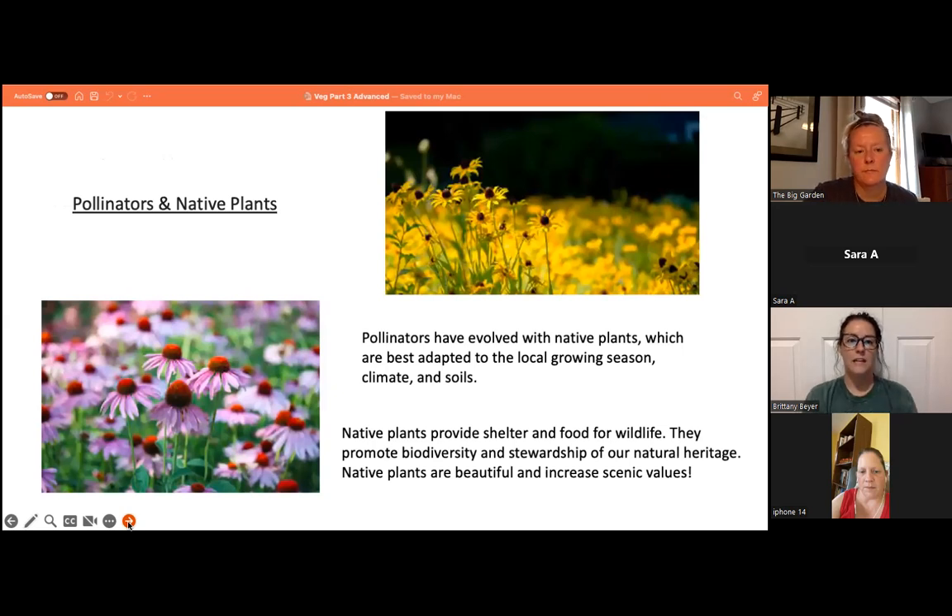Pollinators and native plants: pollinators have evolved with native plants, which are best adapted to the local growing season, climate, and soil. Native plants provide shelter and food for wildlife, promote biodiversity and stewardship of our natural heritage, and are beautiful, increasing scenic value.